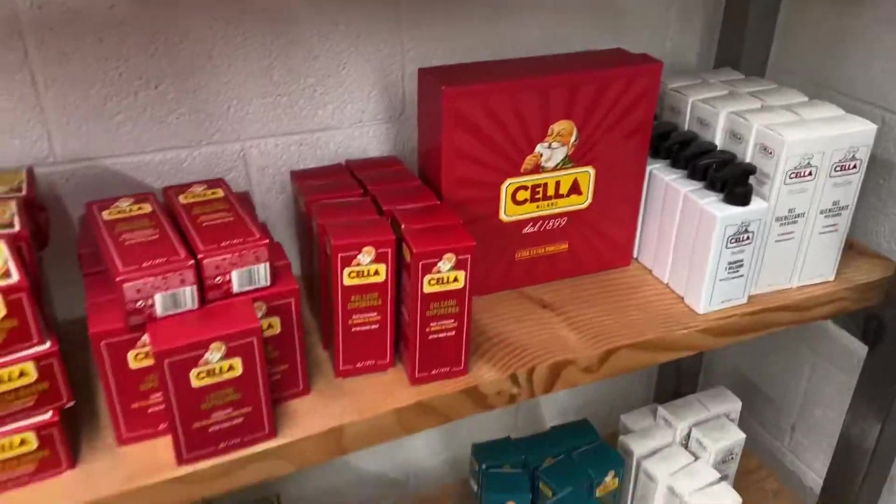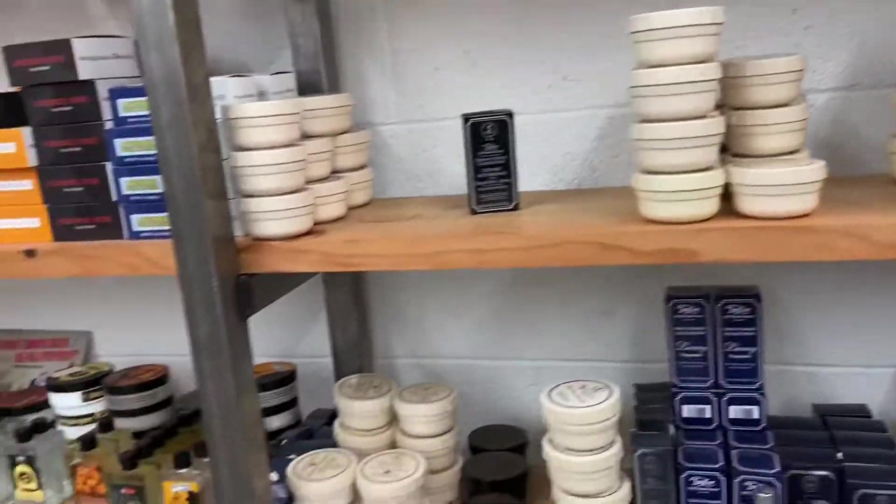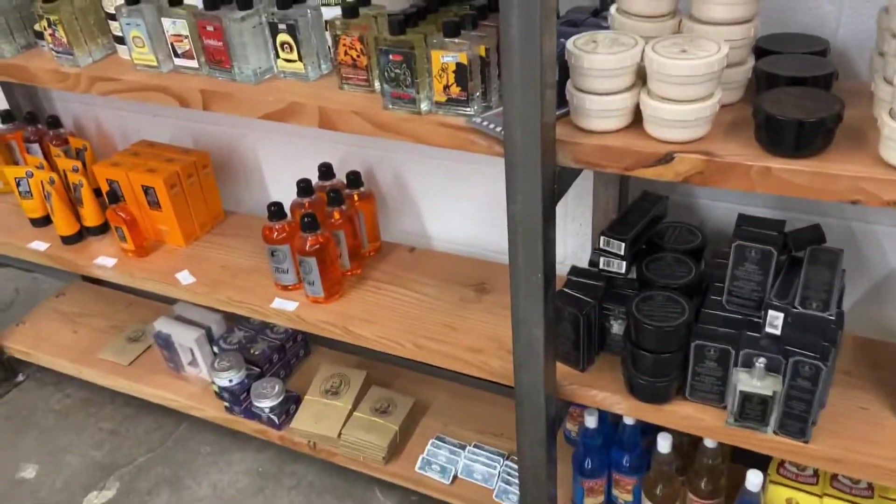Mitchell's Wool Fat. Dude, you got it all. Everything. You got everything. Got your Taylor of Old Bond Street. Got the Floyd.